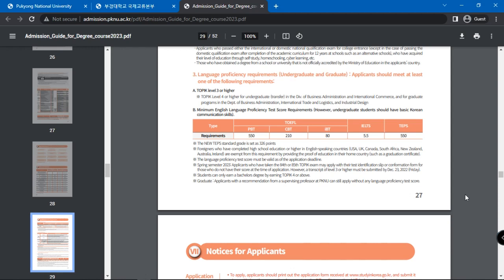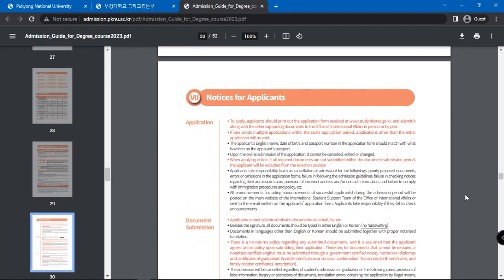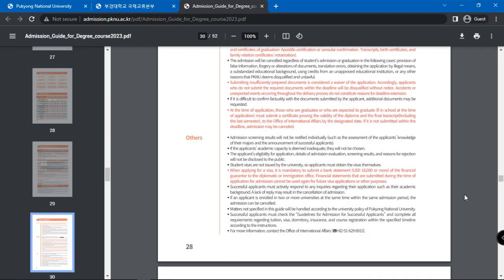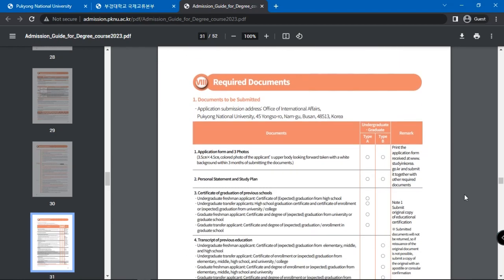Undergraduate students are also expected to have basic Korean communication skills. Foreigners who have completed high school education or higher in English-speaking countries are exempt from this requirement. You will find several important pieces of information under Notices for Applicants. Next, you are given a list of the documents required for admission.